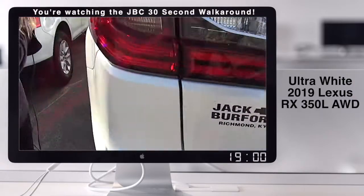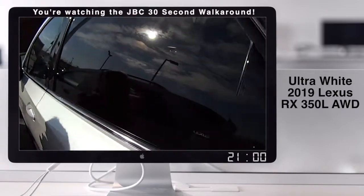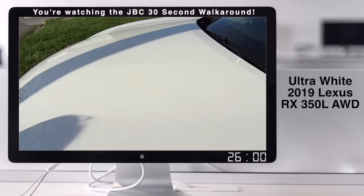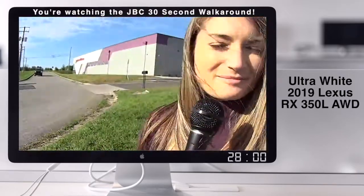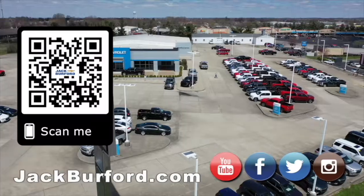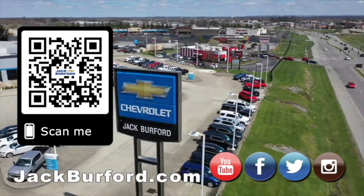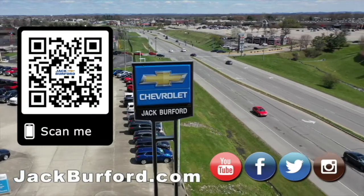If you guys want to find out more information, you can look up the stock number on jackburford.com: 3947. And if you want, tell them Bria sent you. Why would you buy a vehicle anywhere else? Make sure to visit us at jackburford.com and subscribe to our YouTube channel.